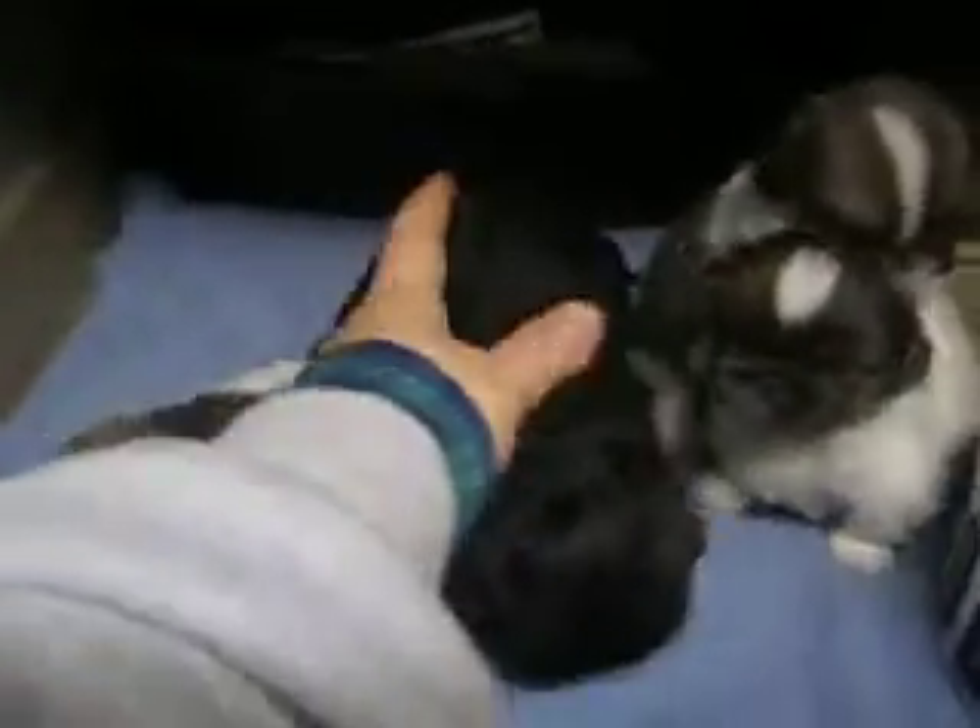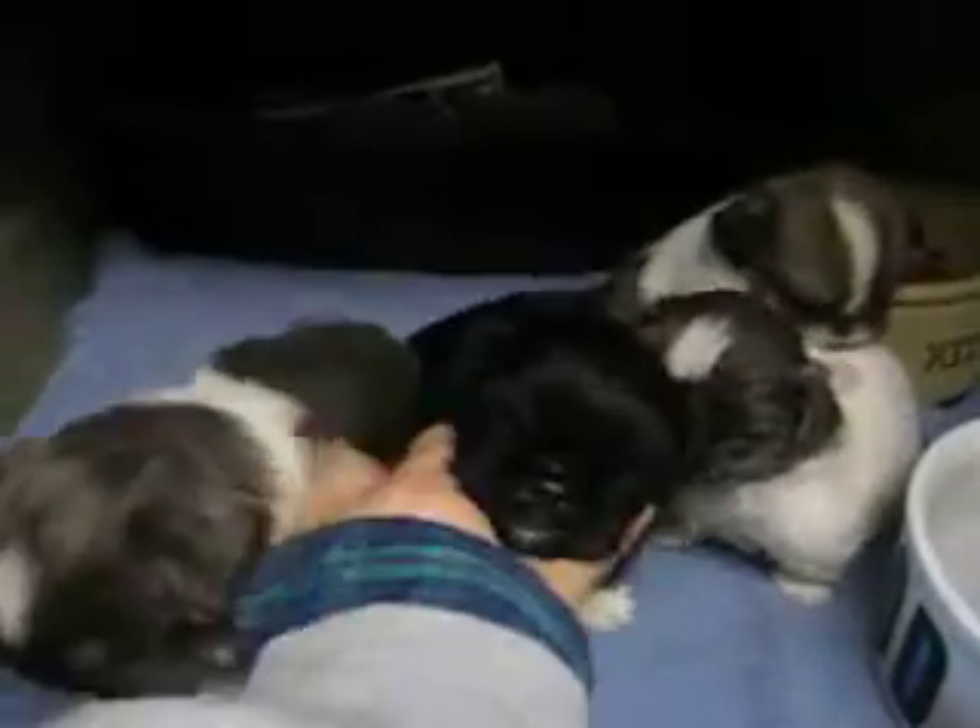And this little girl here — this is the little black and tan — she just weighs 20 ounces.